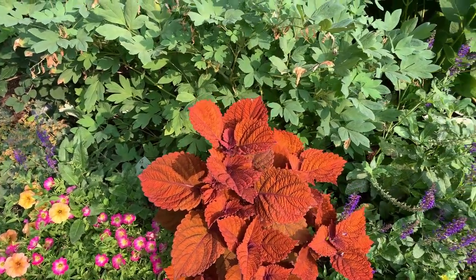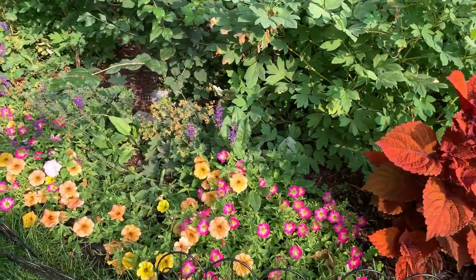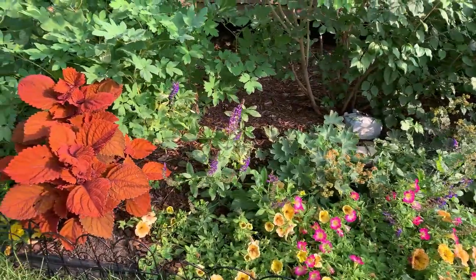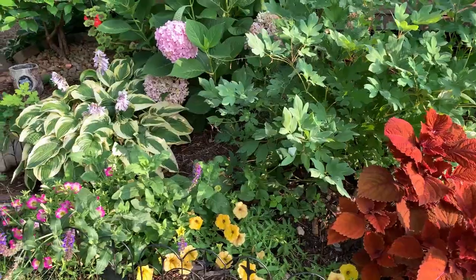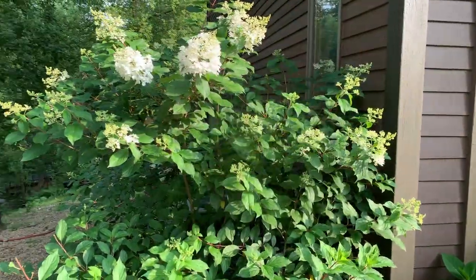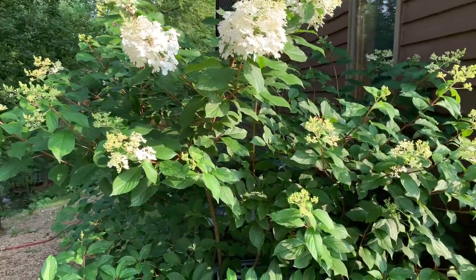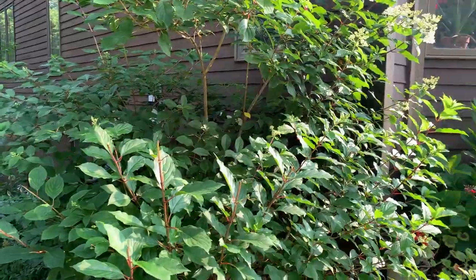The hosta there, the salvia, this coleus is called Inferno — so pretty. The petunias. More salvia and coleus. The bleeding heart is behind it. White Brim hosta. Again another Endless Summer hydrangea. And this is my Vanilla Strawberry hydrangea — only the top is going to bloom because the bottom was eaten. Look at those blooms. Yeah, most of my hydrangeas on this side were chewed up.